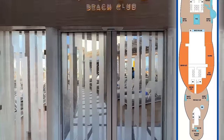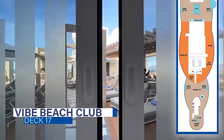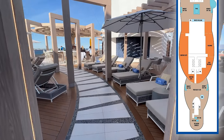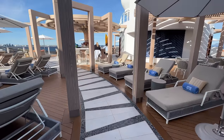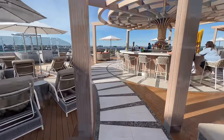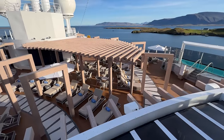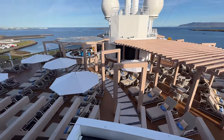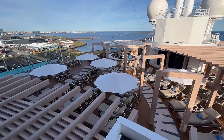Aft on Deck 17 is the Vive Beach Club. This adults-only space is an upcharge and there are a limited number of passes available each voyage. Passes can be purchased for $249 for a week. The Vive Beach Club features plenty of comfy lounge furniture, two infinity hot tubs, a bar, and dedicated staff.